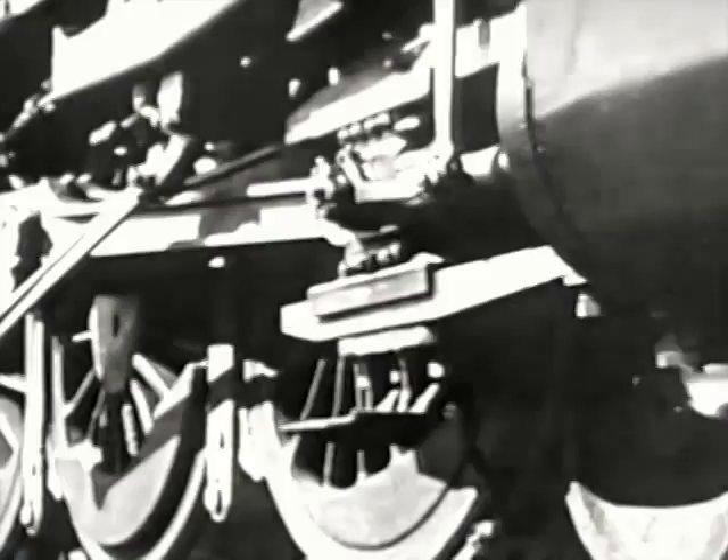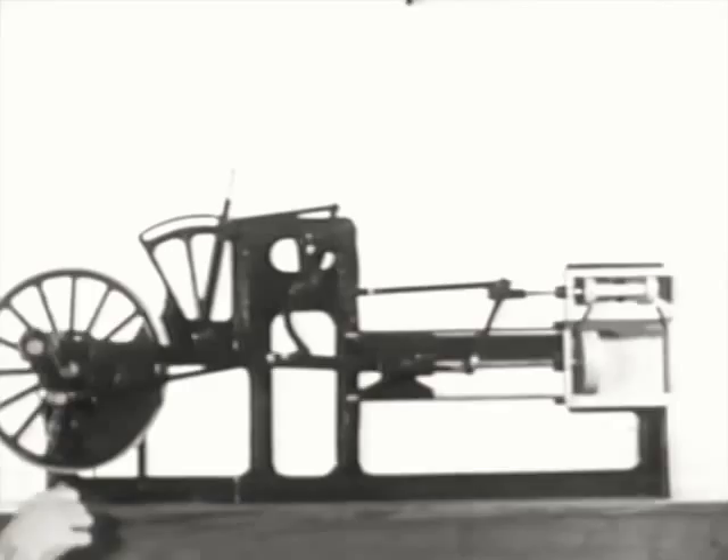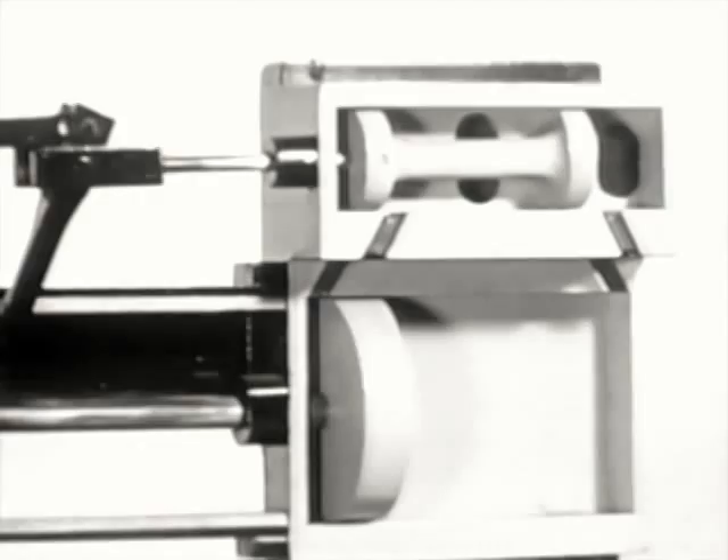To produce mechanical energy, the tremendous power of expanding steam must be properly harnessed. In a locomotive, this is accomplished by utilizing cylinders, pistons, connecting rods, and wheels. In this cutaway model, the fundamental parts are shown in action. This relatively simple-appearing machinery is the result of more than 100 years of constant research and experimentation, which is still being pressed.